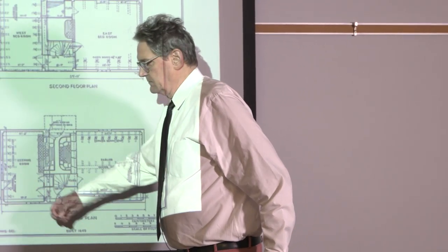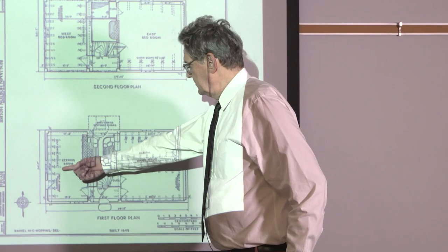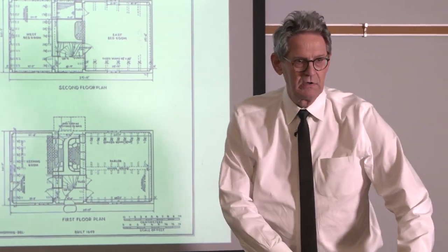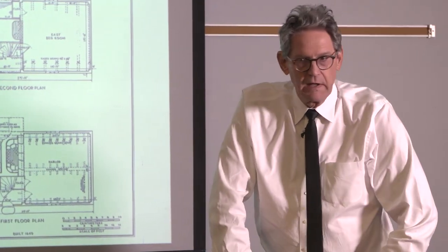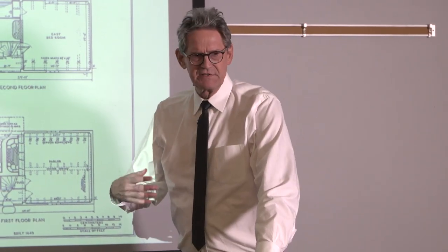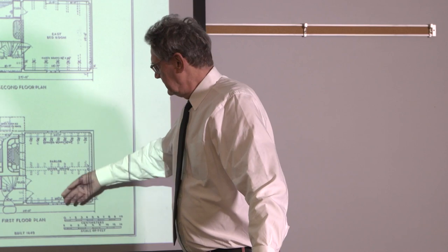The tiny kitchen here is called a keeping room, which was not a period term. It would have been called hall, probably — hall or kitchen. The term kitchen became more common after 1700, along with parlor.